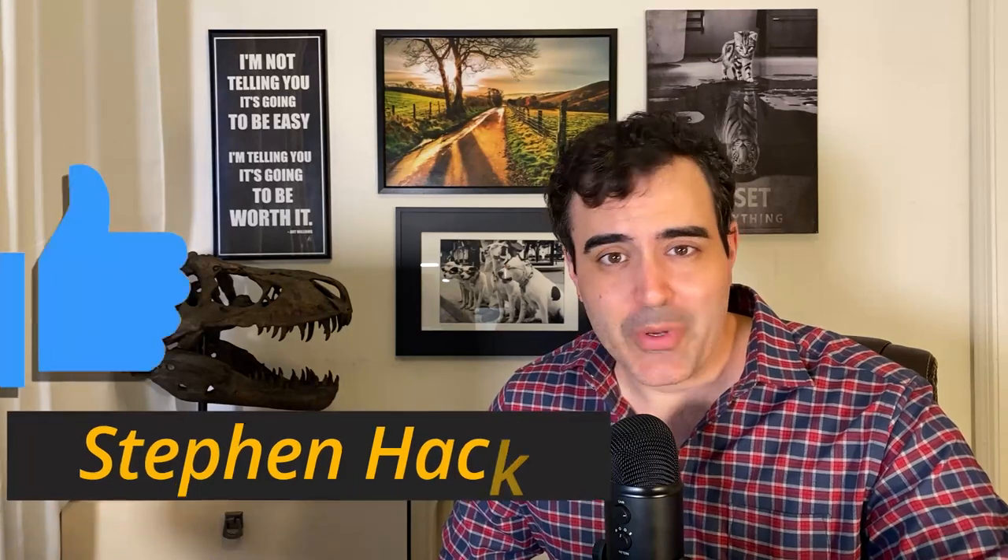If you end up enjoying the video, hit that thumbs up to support the channel. All the charts and graphs used in this video are available at my blog at the link below. Throughout this video, we're going to use the term rad tech for radiologic tech, just because it's easier to use.